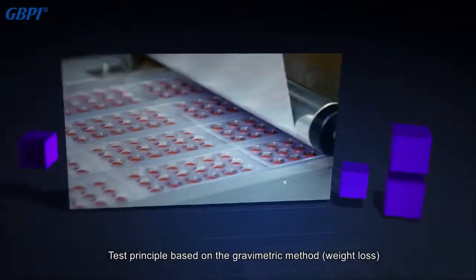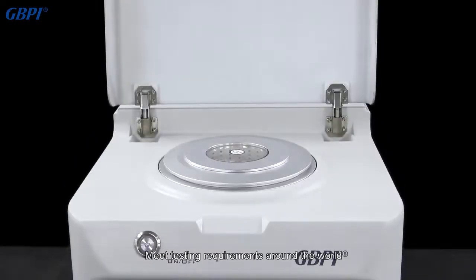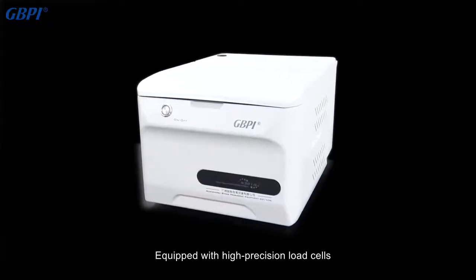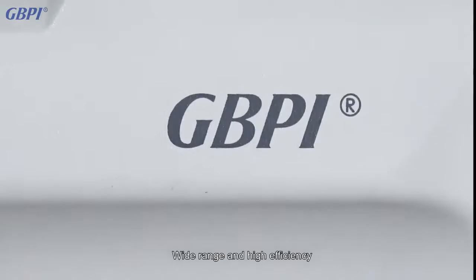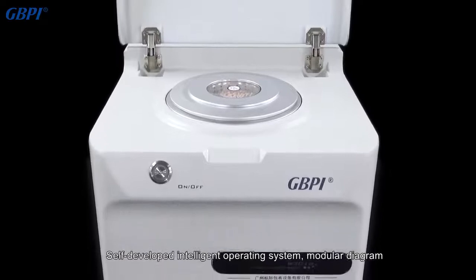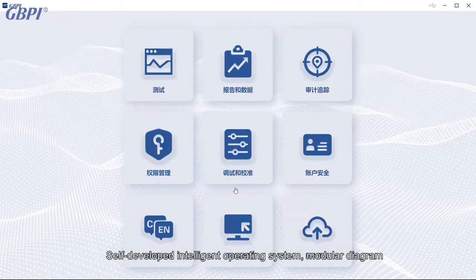The test principle is based on the gravimetric method — weight loss. The instrument is developed and manufactured with reference to a number of standards and testing requirements around the world. Equipped with high-precision load cells, wide range, and high efficiency, it can meet the testing needs of high, medium, and low barrier materials.